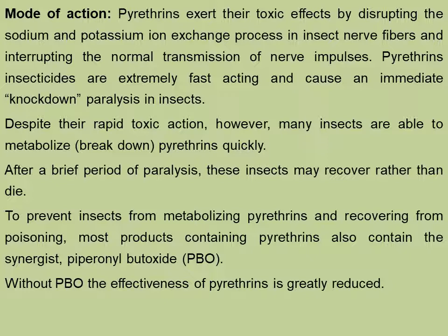Pyrethrins exert their toxic effects by disrupting the sodium and potassium ion exchange process in insect nerve fibers and interrupting the normal transmission of nerve impulses. Pyrethrins insecticides are extremely fast-acting and cause an immediate knockdown paralysis in insects. Despite their rapid toxic action, however, many insects are able to metabolize or break down pyrethrins quickly. After a brief period of paralysis, these insects may recover rather than die. To prevent insects from metabolizing pyrethrins and recovering from poisoning, most products containing pyrethrins also contain the synergist piperonyl butoxide.